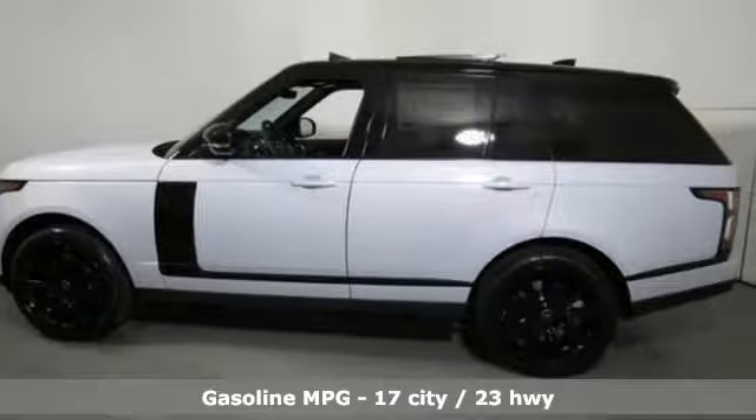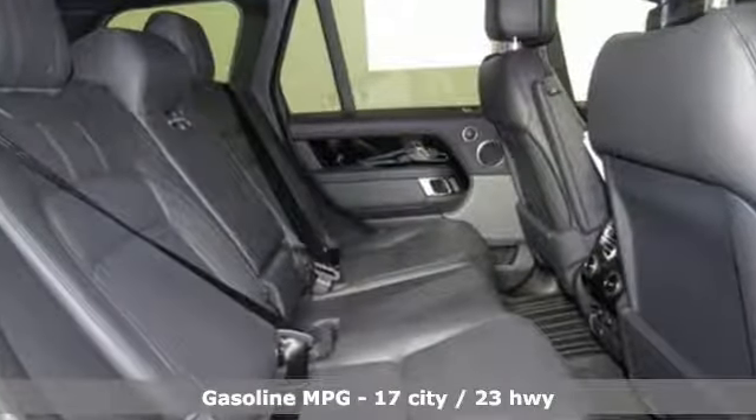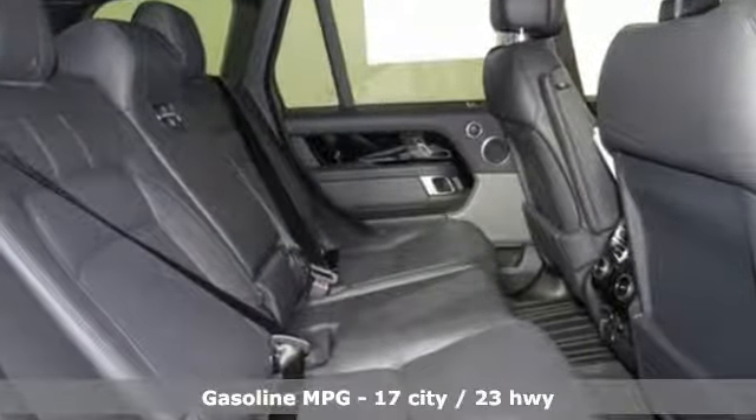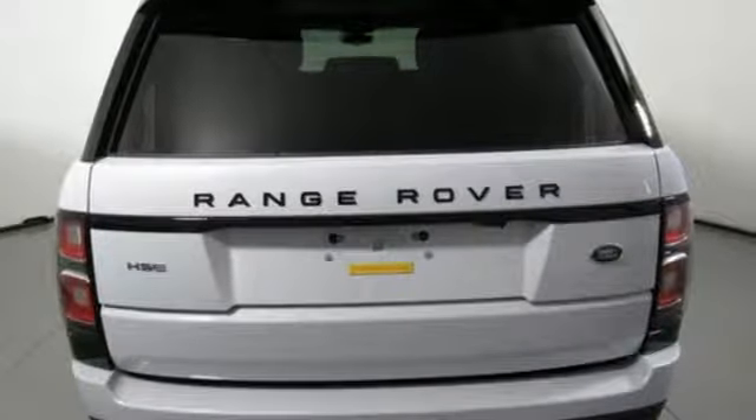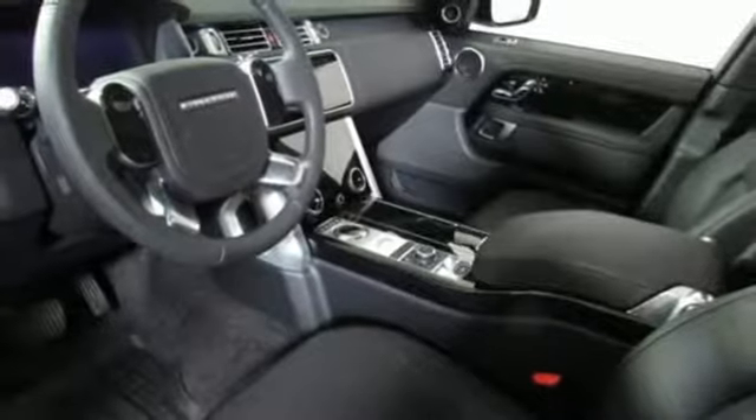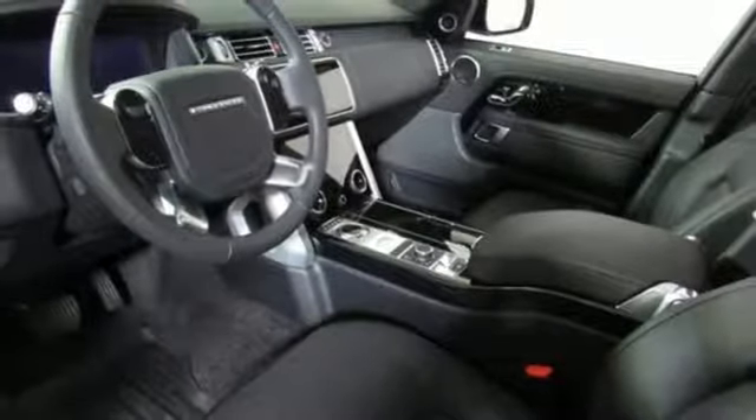Automatic transmission. Height adjustable automatic with driver control suspension. Integrated navigation system with voice activation. Power tilt-down heated mirrors. Heated leather bucket seats.